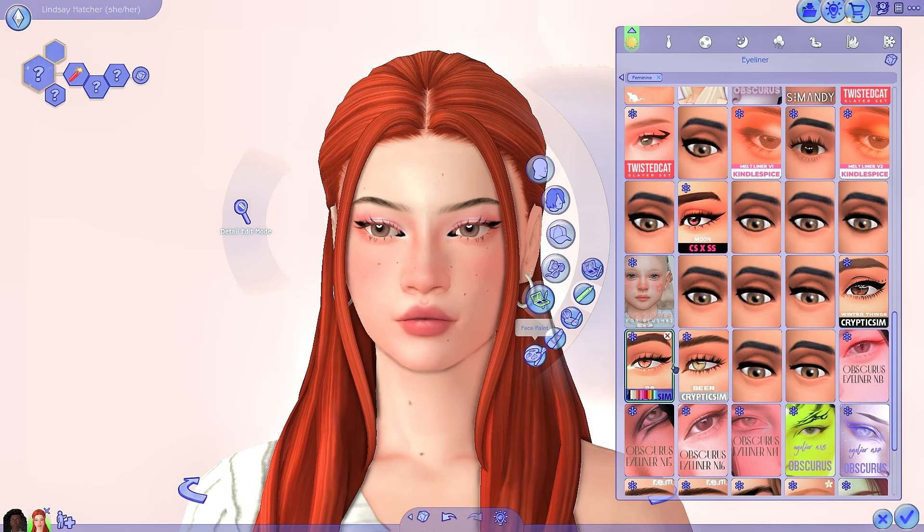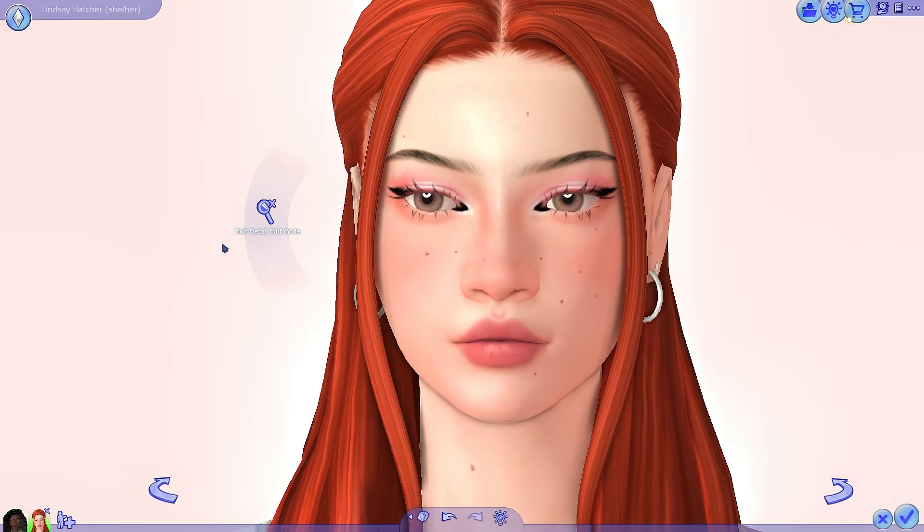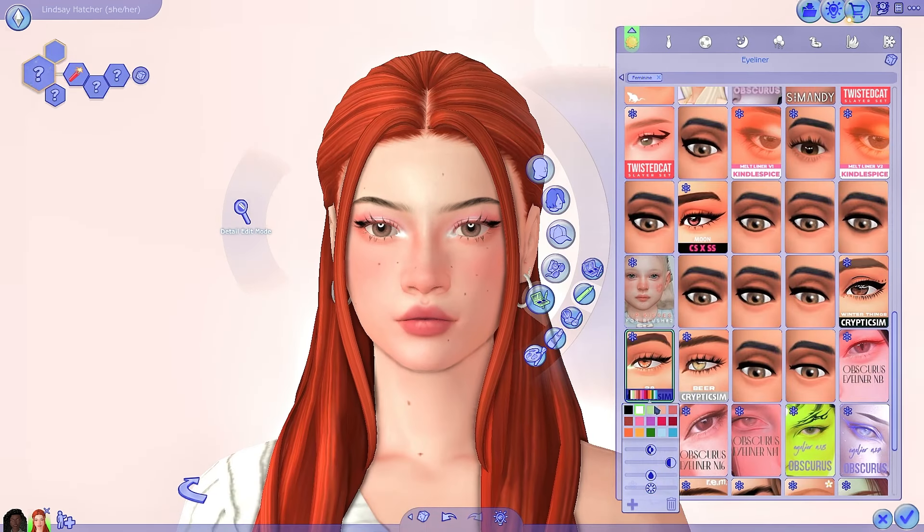Then we have another eyeliner with a really cool inner corner detail with a dark kind of accent. It changes color as well — you can make it white, a skin tone color, pink, blue, orange, or red. I think you could do a lot of fun colorful looks with this eyeliner, since eyeliner is typically just black or brown. When you add extra color, especially if you're doing like a not-so-berry challenge, I think it'd be really cool.